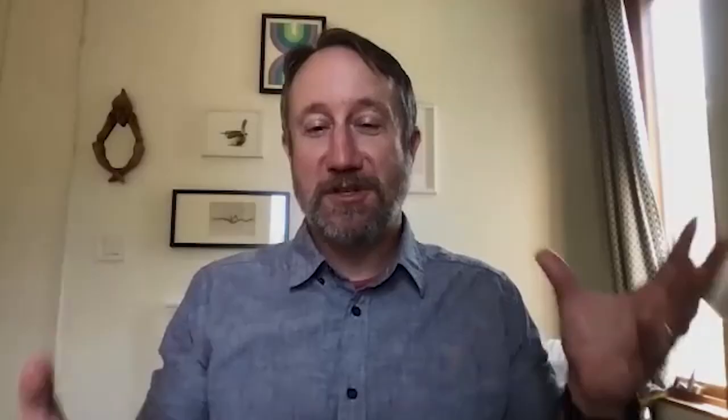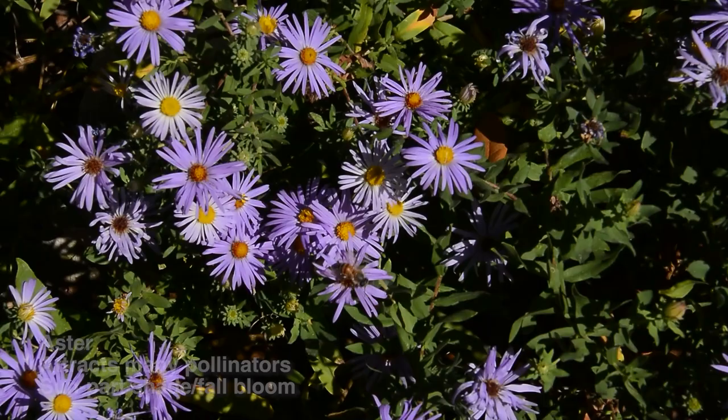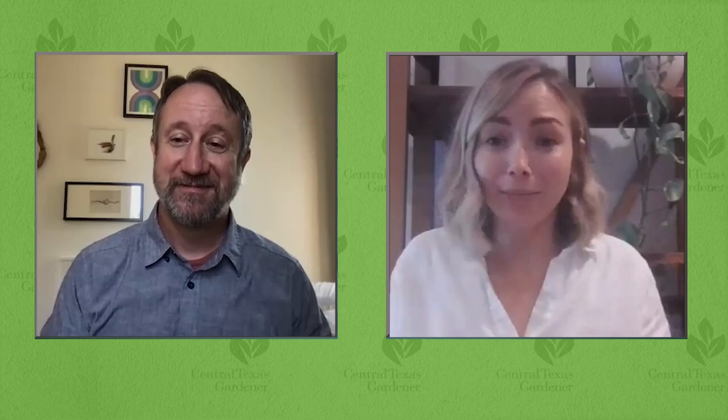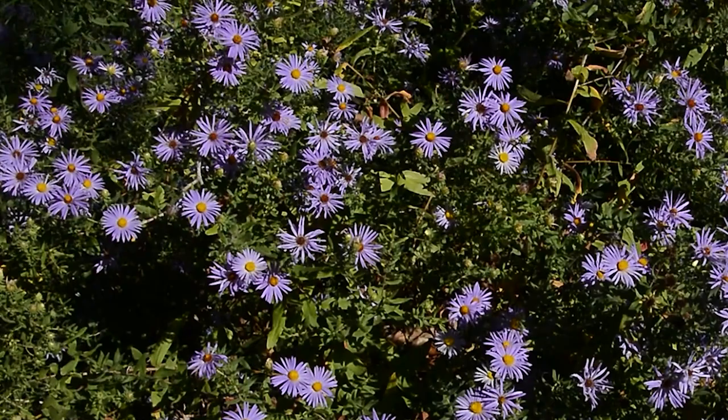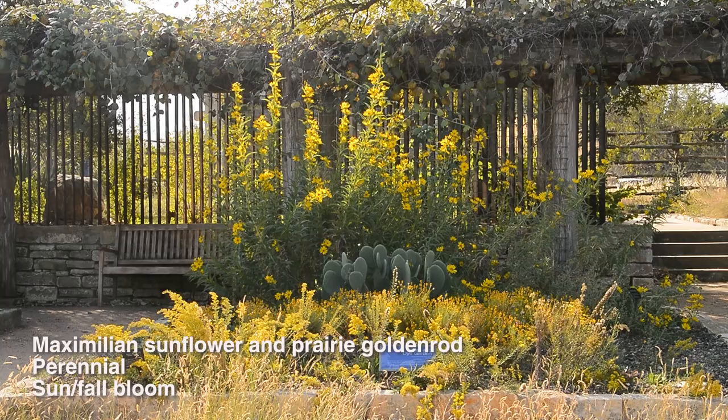Let's talk about asters. Really good performers are Maximilian sunflower and Fall Aster. Sunflowers are great because they bloom all summer long — and in Austin, summer is rough and things aren't as colorful as elsewhere, so it's important to have a lot blooming in summer. Sunflowers are great long bloomers for that. Fall Asters come at a perfect time as spring and summer plants start fading, and they're a really important staple during that seasonal transition.